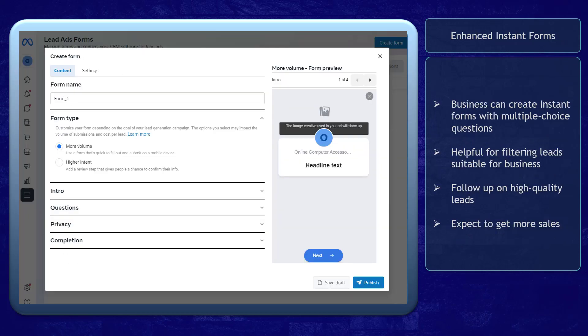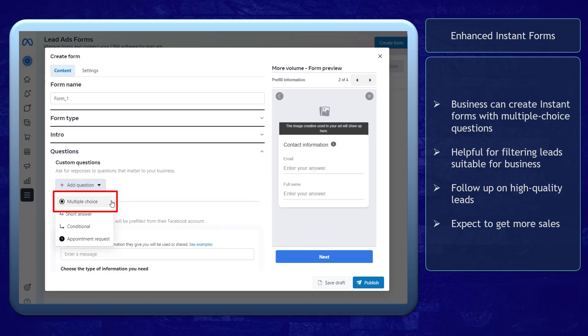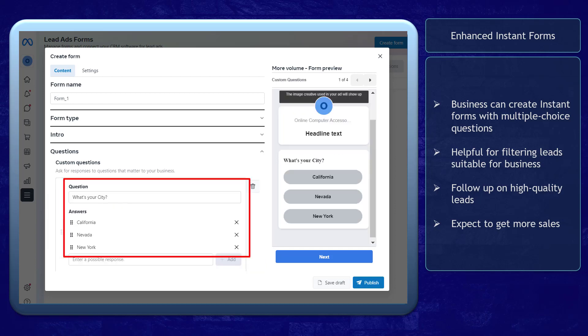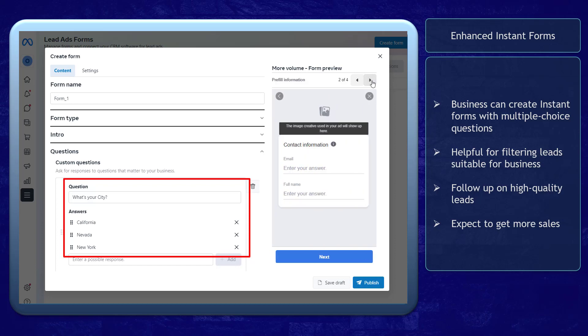Enhanced Instant Forms allow businesses to create multiple-choice questions that can be helpful for filtering leads that are only suitable to their business. Businesses can follow up on high-quality leads that have answered the questionnaire. You can expect to get more sales as these people can be converted from leads to customers.